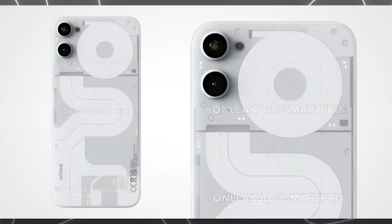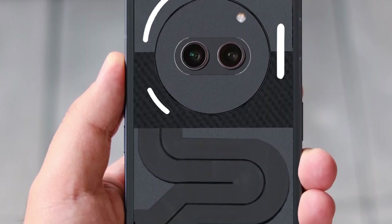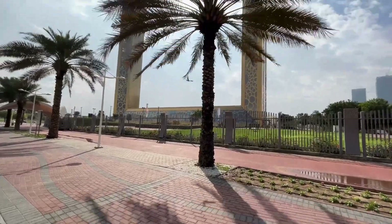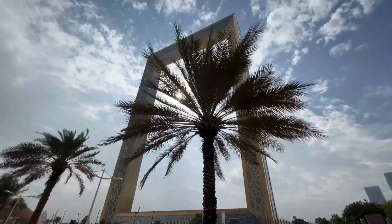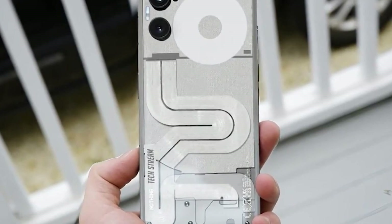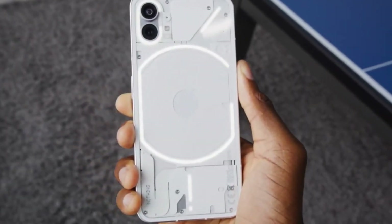Recent revelations from the official Nothing channel on YouTube show a design similar to earlier leaks, featuring a circular camera setup with two horizontal sensors. Nothing's CEO Carl Pai mentioned that they've worked hard to keep the Phone 2A budget-friendly without compromising quality, suggesting it'll offer premium build quality at an affordable price — a win-win for budget-conscious buyers. Excitingly, the Phone 2A will come with the Glyph interface as confirmed by Nothing's industrial designer, and while they're reducing the LED stripes to 4, it's still a neat feature.